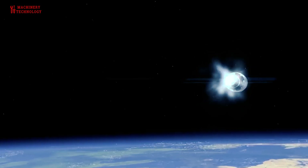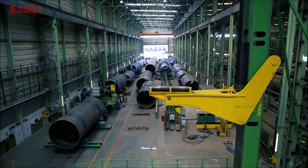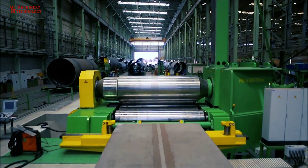The fabrication process for a rocket tank is a complex and highly specialized procedure, and it can vary depending on the specific design, materials, and requirements of the rocket. Here is a general overview of the steps involved in fabricating a rocket tank.